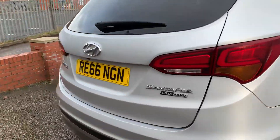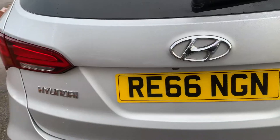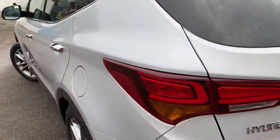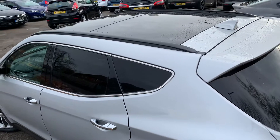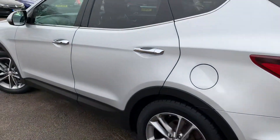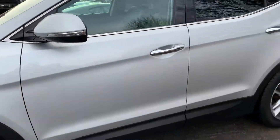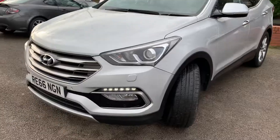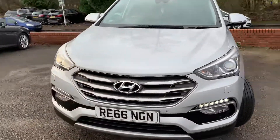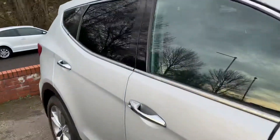Coming around to the rear of the car, got a tow bar fitted, also got a reversing camera just there as well — pop it into reverse and that comes on straight away. Privacy glass on the rear, opening panoramic roof. Condition-wise it's in lovely condition for its age and miles. Front sensors as already mentioned, obviously automatic headlights.